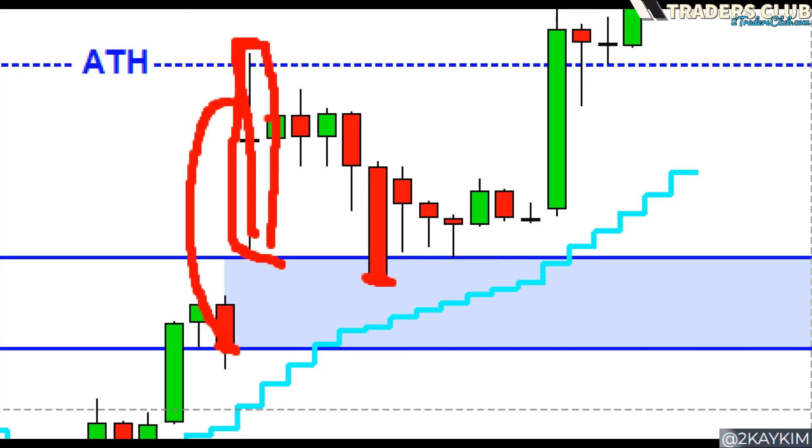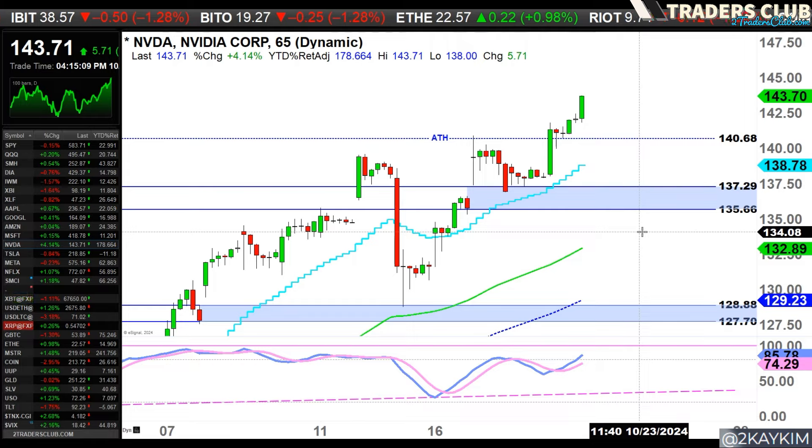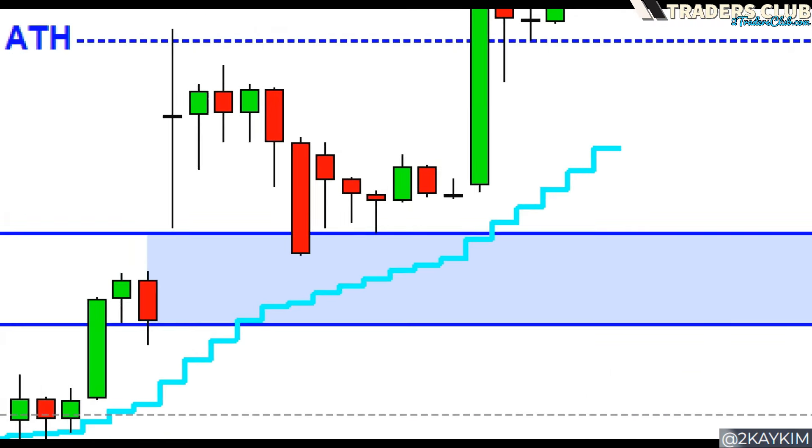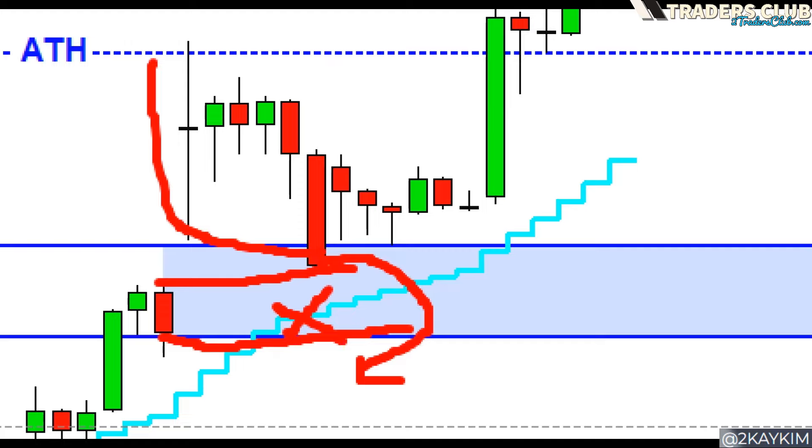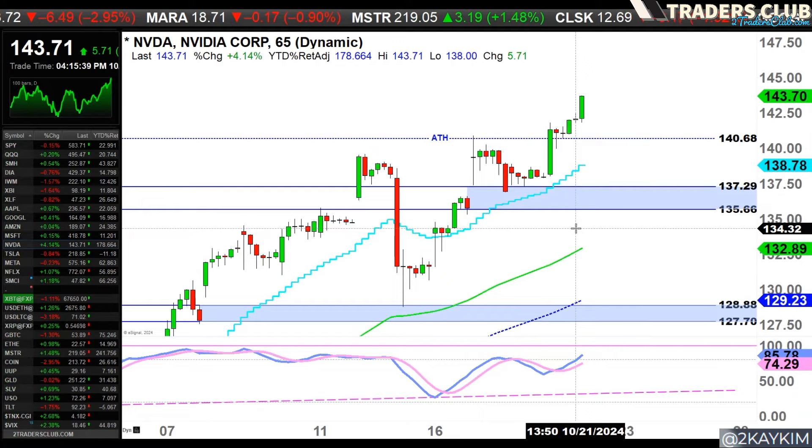Price moved sideways, came back down right onto this gap area. What the bulls needed to do was protect this up gap, then they would find a way back to the upside. What bears needed to do — recapping the last video — was either fill this up gap or gap it lower, turning this into an island top with a down gap.